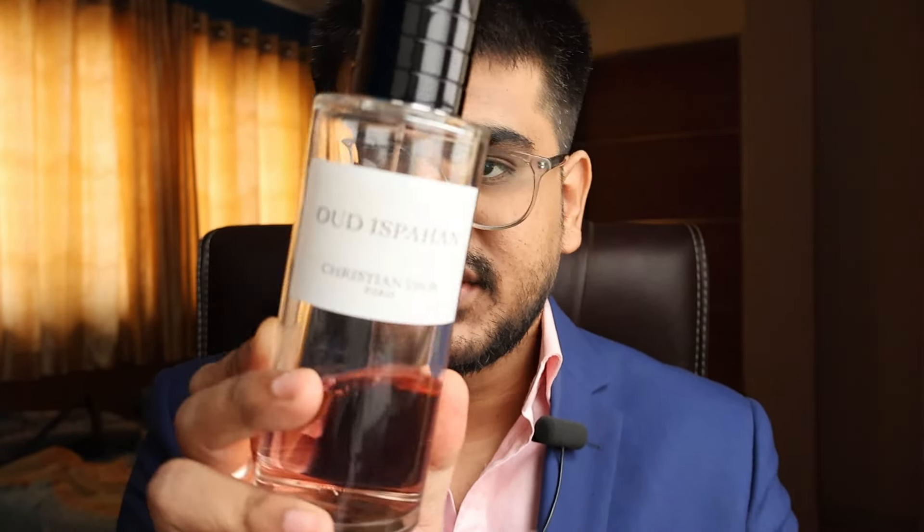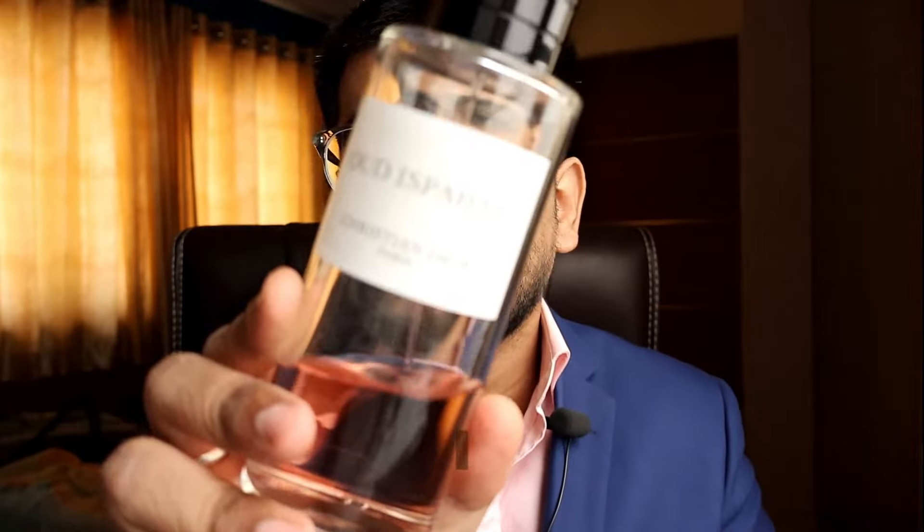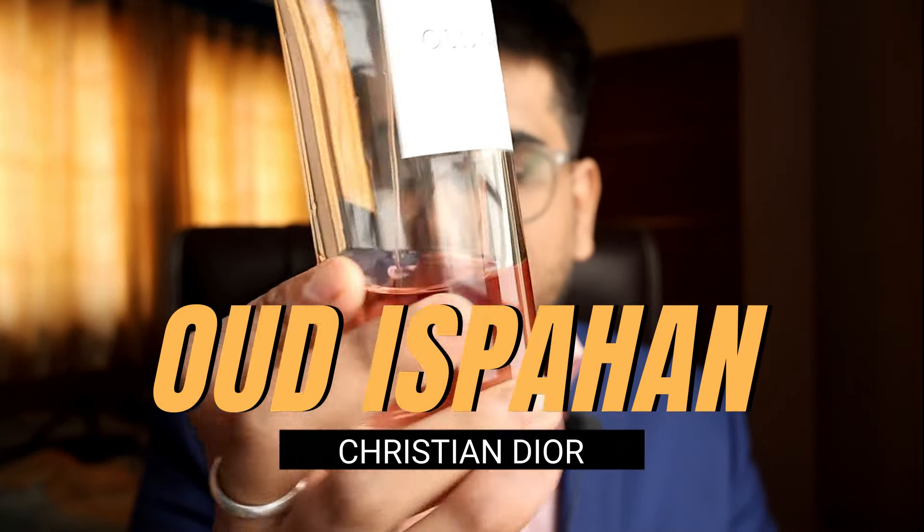Personally speaking, this is one of the most complimented perfumes in my collection. I'm talking about Oud Espan by the house of Dior. Unboxing it in front of you, I just wanted to show you how it feels and how it looks. This is my Oud Espan bottle — a 250ml bottle — and you can see how much I've used it already.